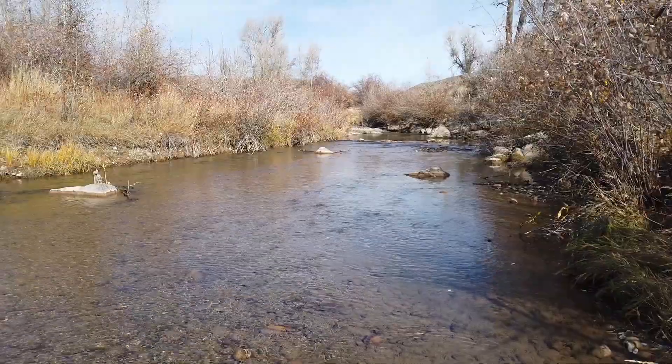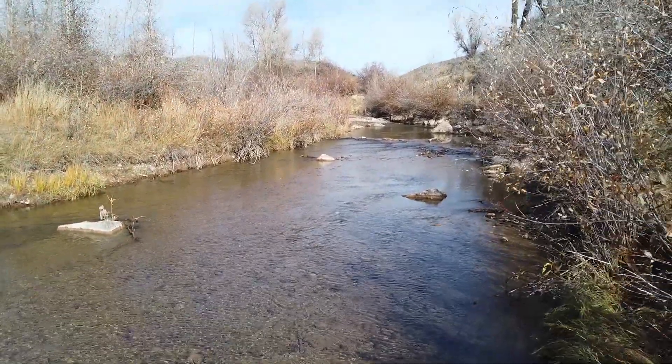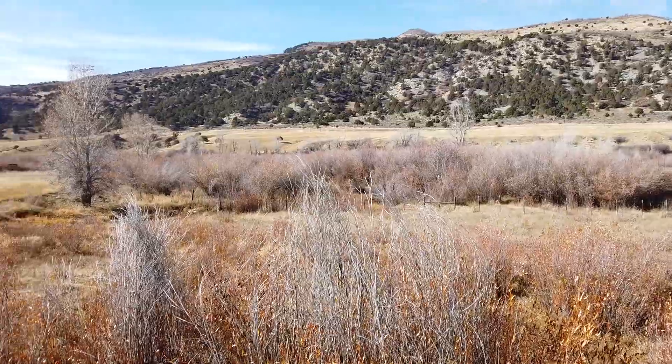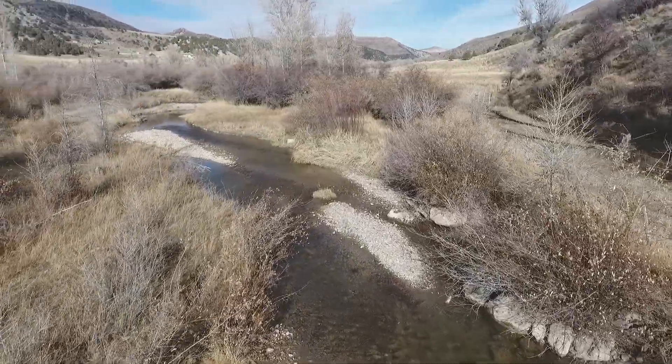Some of our conservation projects here on the ranch include a Creek Restoration Project from around 1993, where they came in and did a whole bunch of vegetation work, and we did rock structure work for better fish habitat for the Bonneville Cutthroat.